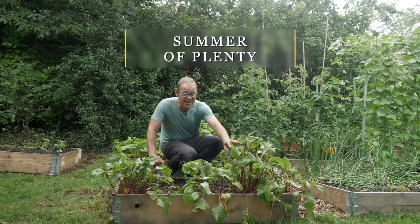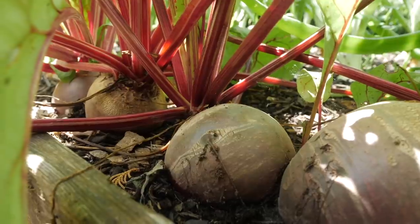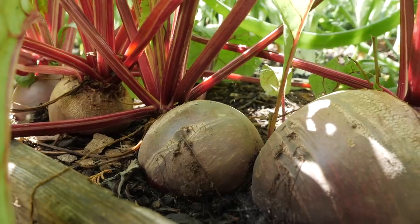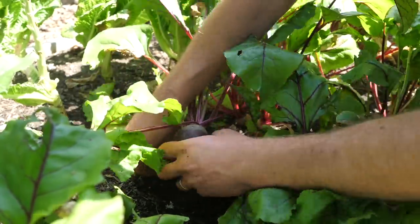Starting here, we've been getting loads and loads of beets or beetroot. I sowed these in clusters so that as they grow they push apart from each other, and I've been harvesting the big ones one at a time and leaving the smaller ones to grow on, and that's worked a treat.